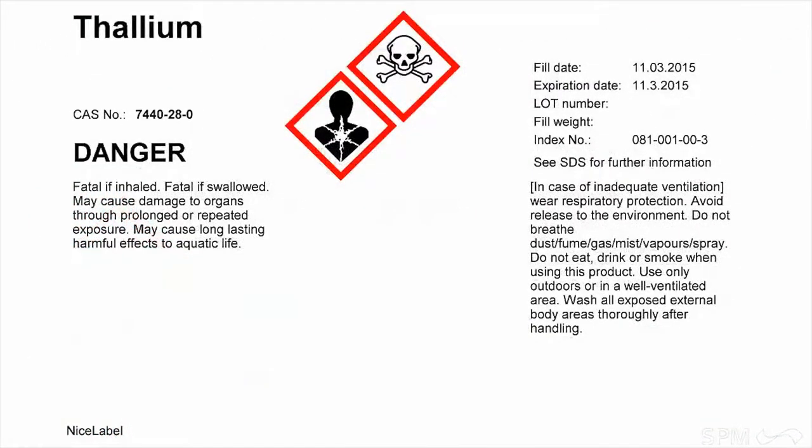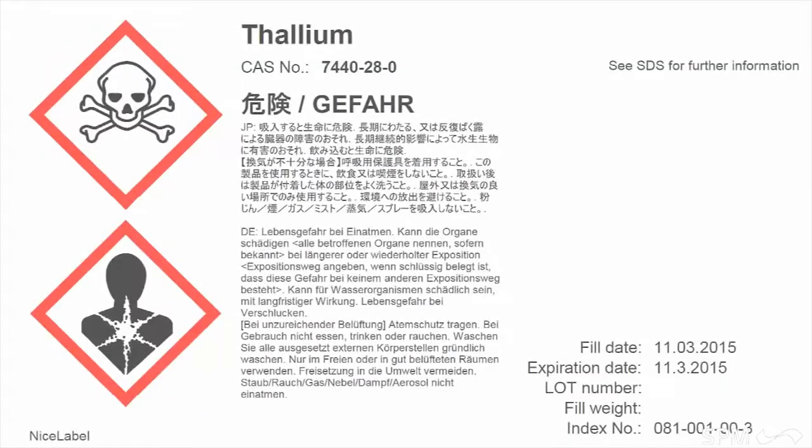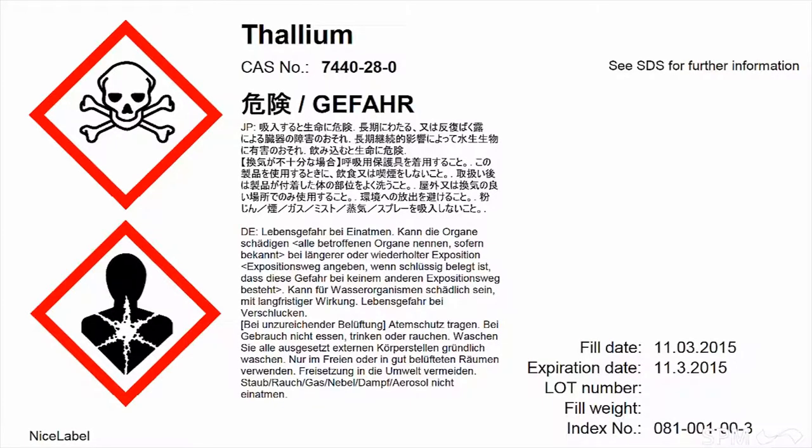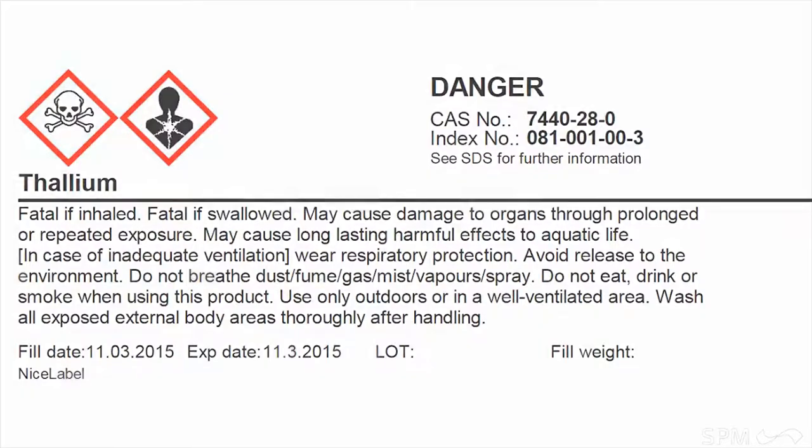NiceLabel has developed a simple solution that is ready to use out of the box. The solution helps small suppliers and downstream users, such as laboratories, to quickly adopt the new standard and avoid the risk of non-compliance.